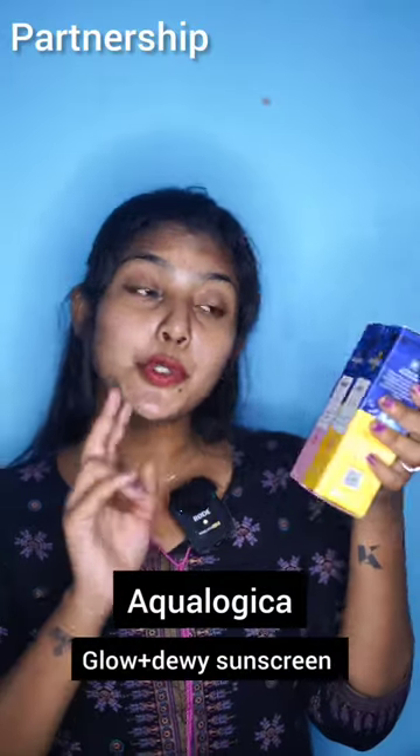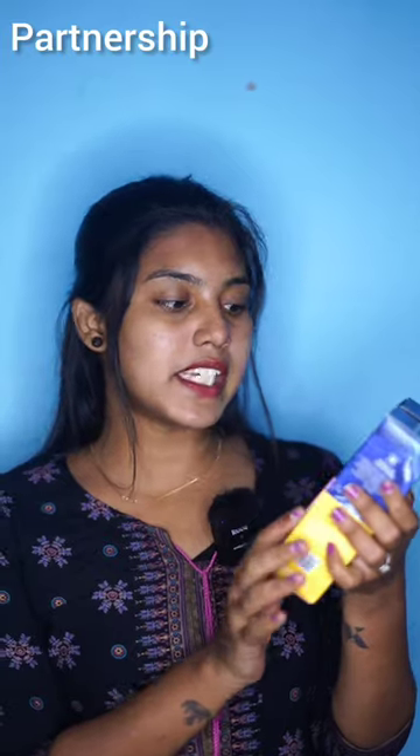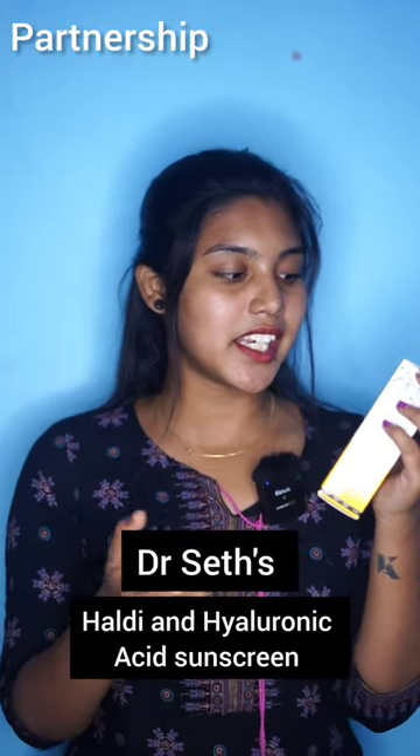In Aqualogica, you have two flavors: Watermelon plus Niacinamide, and Papaya and Vitamin C. This is Eliminate plus Hydrate, and Brighten plus Hydrate — sunscreens formulated for Indian skin tone.